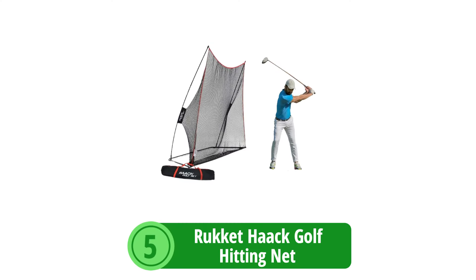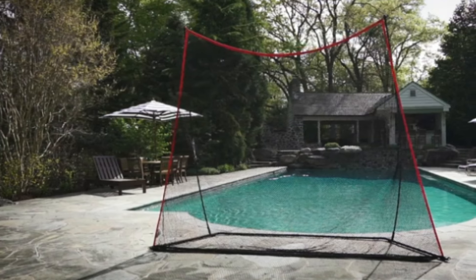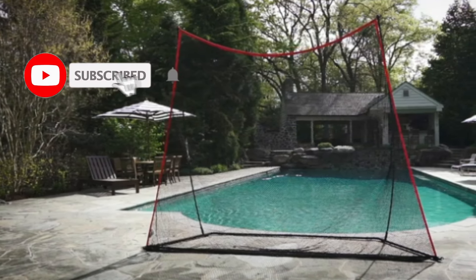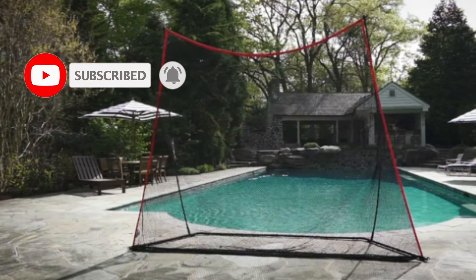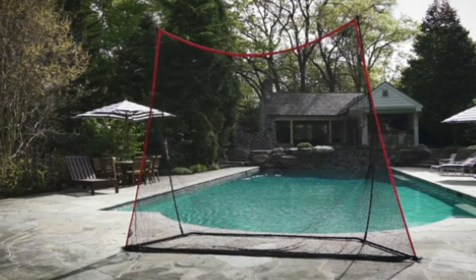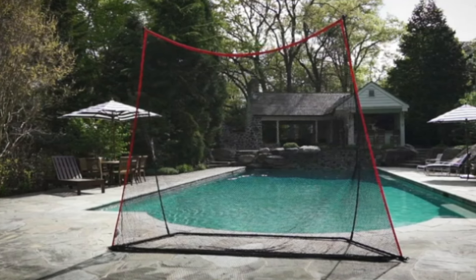At number 5 is the Rocket Hawk Golf Hitting Net. The Rocket Hawk Golf Hitting Net is a product endorsed by SEC coach Chris Hawk, designed to offer golfers a convenient way to practice their swings at home. This net promises easy setup, exceptional durability, and a satisfying target for golfers aiming to refine their game.